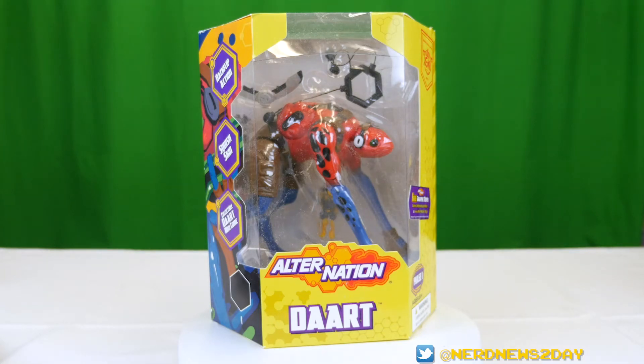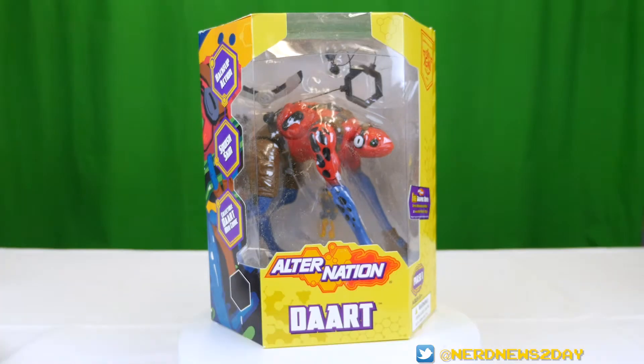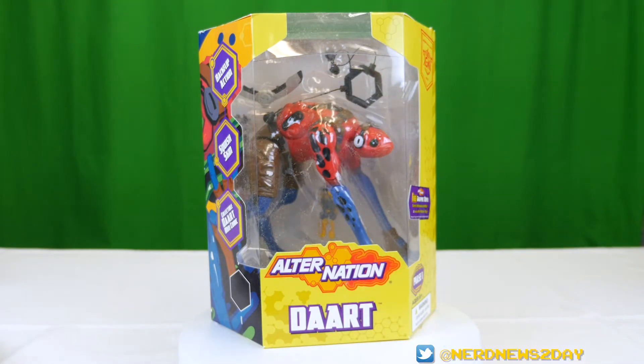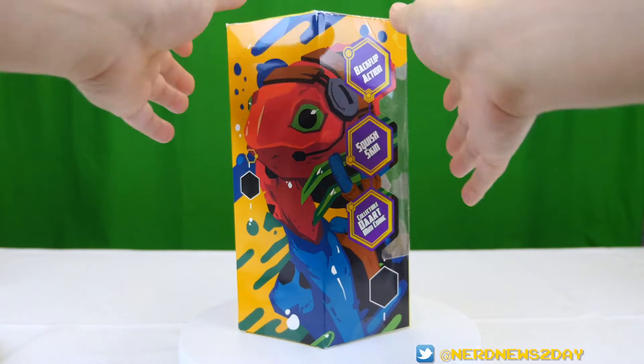If you've been watching our other Alternation reviews, you'll know these characters are all human-animal hybrids. Dart here — well, you can figure out what he is rather quickly. He's a frog, an amalgamation of many amphibians. We'll talk about what those frogs are in a moment, but first let's talk about this packaging. It's an enormous box in a hexagon shape, like all the other boxes we've seen from Alternation Toys. Here's a look at the sunroof on top.